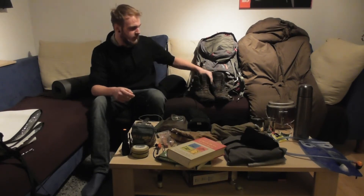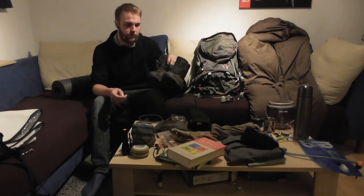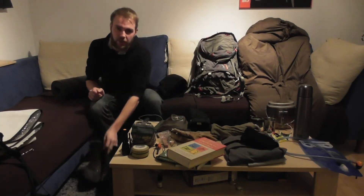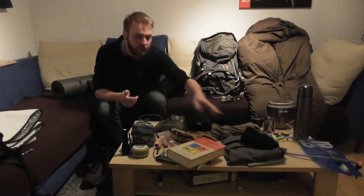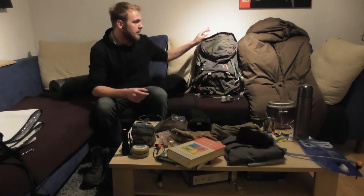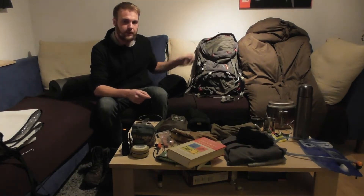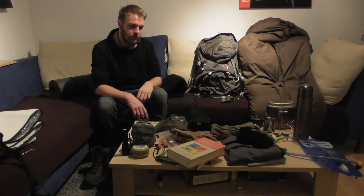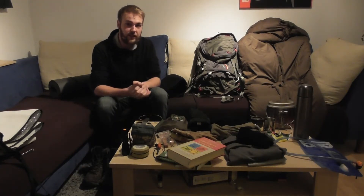Ganz standardmäßig habe ich meine normalen Schuhe dabei, die ich im Sommer, im Frühling und eigentlich das ganze Jahr trage. Nur dazu habe ich dann noch dickere Socken an, wie ihr es hier sehen könnt. Und auch ganz normal meinen normalen Rucksack – den habe ich jetzt keinen größeren genommen. In dem passen bis zu 50 Liter, von daher ist er ausreichend für alle Jahreszeiten.